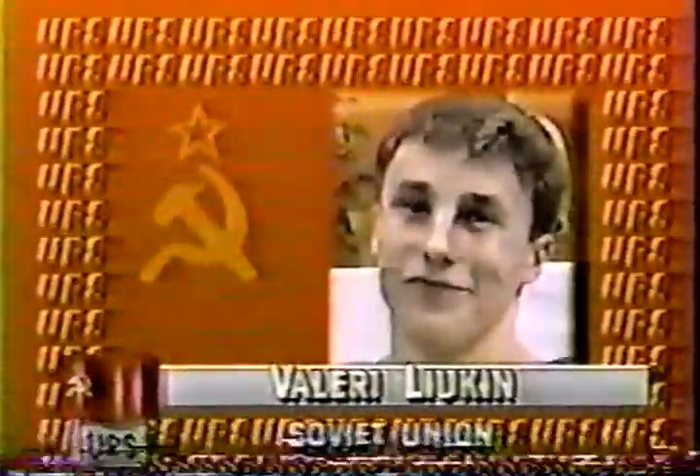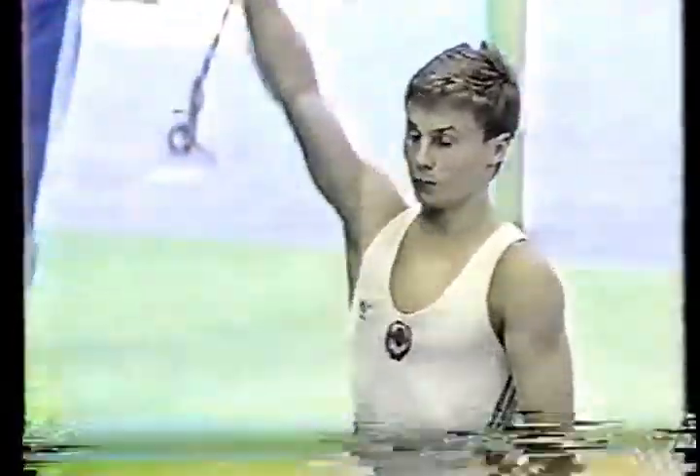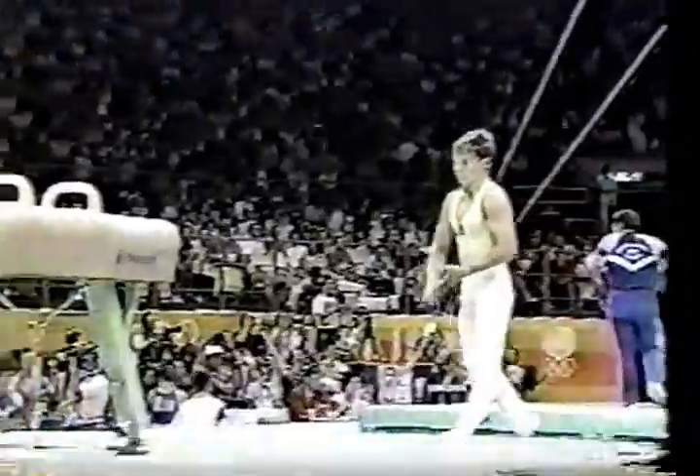With that, we're going to show you three more in the second rotation. The Soviets move to the pommel horse, and this is the brilliant Valeri Liukin — his 10.